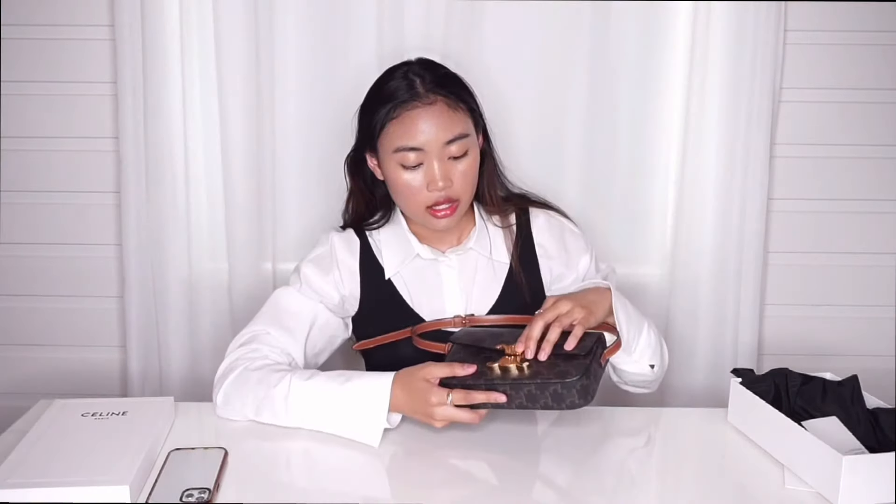I know it looks really small. Some people prefer bigger bags, some people like this type of small bag. I personally prefer this type of small bag — I don't like to carry a lot. Whenever I have bigger bags, I tend to carry a lot more and it's really heavy, especially during those days in the city when you want to walk around a lot. And wait, how do you even close this? Oh okay, put it back in.